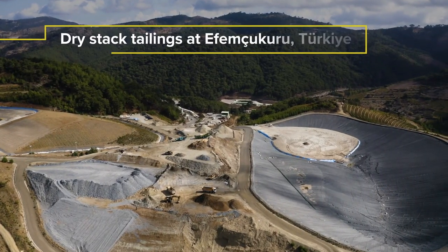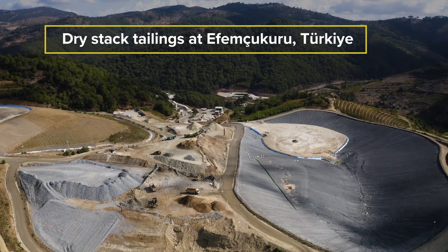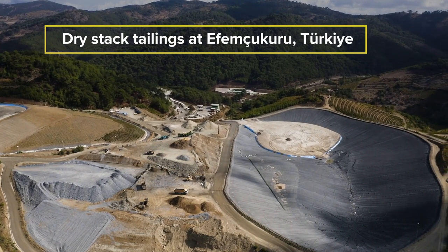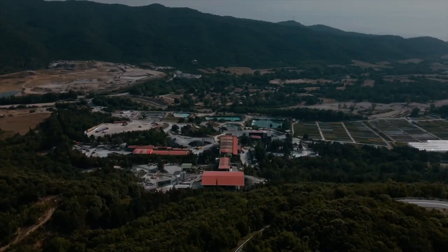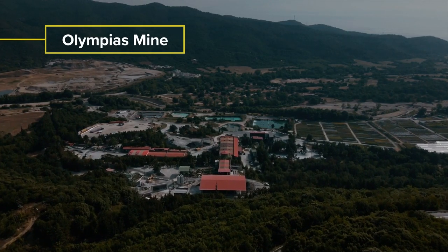El Dorado Gold is leading the way in adopting this innovative and sustainable technology, which was first implemented at our FM Chukuru mine in Turkiye in 2011. At the Cassandra Mines Complex in northern Greece,